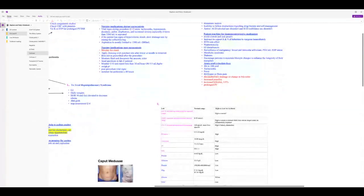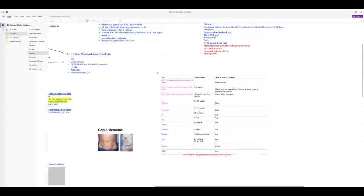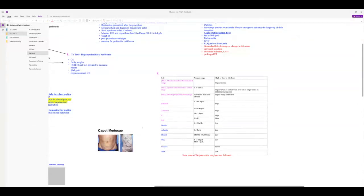These are the labs seen in liver failure — differentiate from pancreatitis labs. Early in cirrhosis, ALT and AST are elevated. In advanced fibrosis, the liver cells can no longer release these enzymes, so they may be normal. ALP is elevated when there is obstruction.